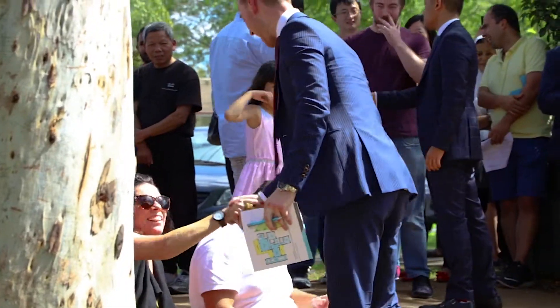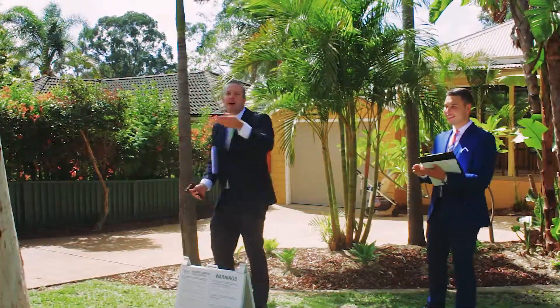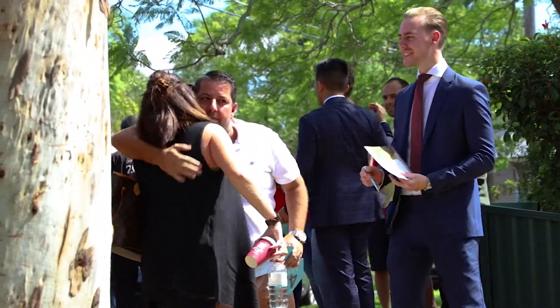Ladies and gents, put your hands together for our successful buyers down here today — thank you very much. If you are thinking of selling, give Jay and the team a call.